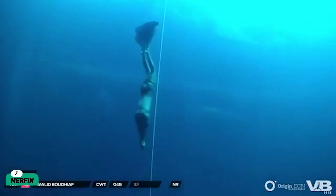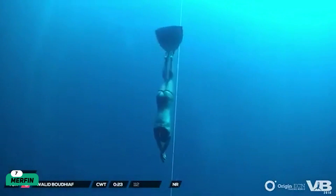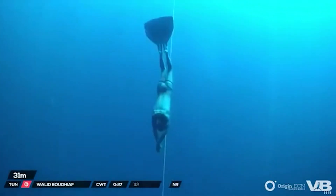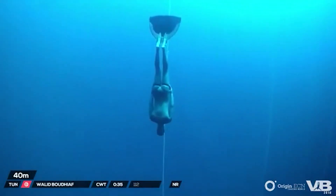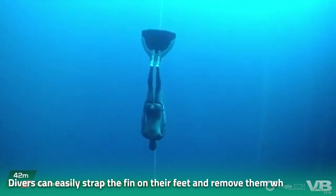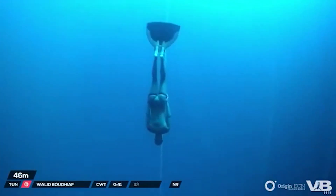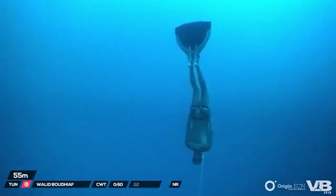Merfin. Ever dreamed of being a mermaid? Well then, Merfin is the answer to all your prayers. The fin has been uniquely designed for seamless movement underwater, and it's only possible because the Merfin has been designed to be a natural extension of the body. Divers can easily strap the fin onto their feet and remove them when needed. It's the perfect way to enhance your underwater experience. But we've got something even better lined up for our next entry.